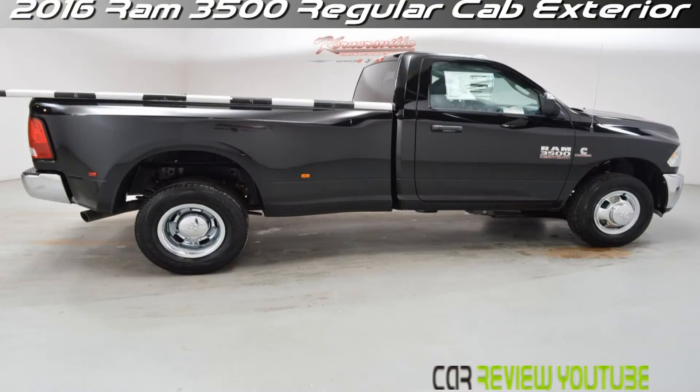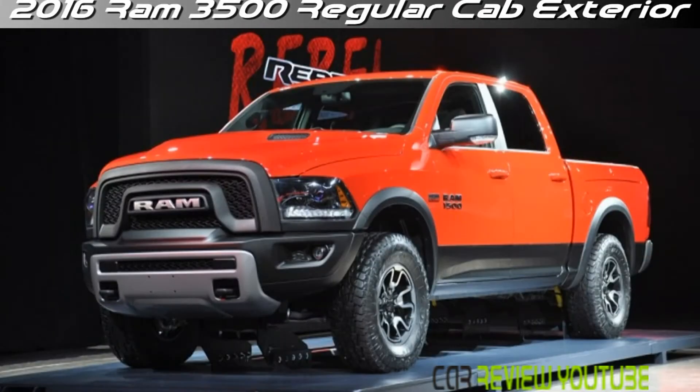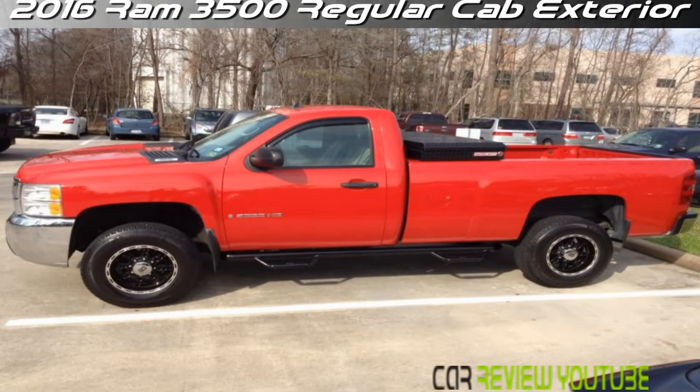Offered in three trim levels — the base Tradesman, the up-featured SLT, and the top-shelf Laramie — the 2016 Ram 3500 separates further into the SLT-based Big Horn, Longhorn in Texas, the Laramie-based Longhorn, and the ultra-posh Laramie Limited.